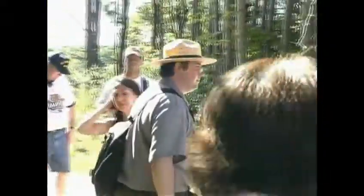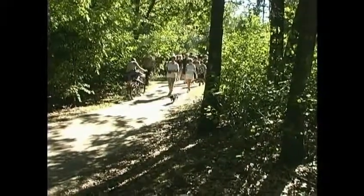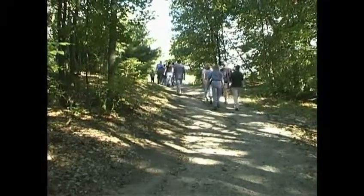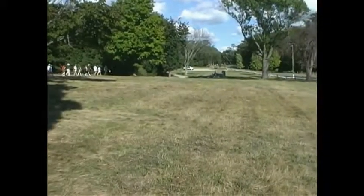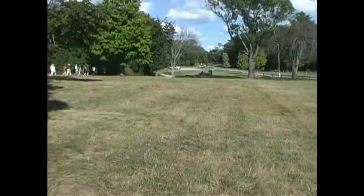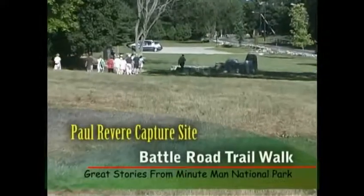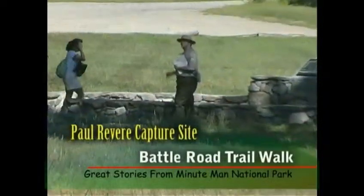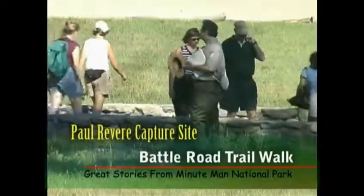In the village of Menotomy, now known as Arlington, the fighting was especially vicious. The exhausted and terrified British soldiers entered almost every house along the road and killed all the residents they could find. About 8 o'clock on the evening of the 19th, the British column finally reached the safety of its own lines across the river from Boston. They had been marching for almost 24 hours, the last six hours under heavy fire. They had suffered more than 272 casualties, including 65 killed. The Americans had suffered 94 casualties, including 50 killed. Twenty-three towns had at least one member of their militia killed or wounded.